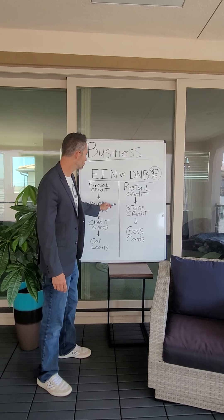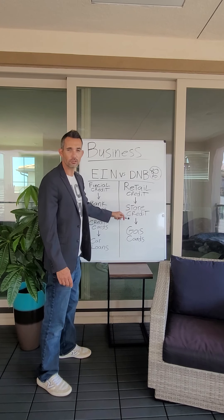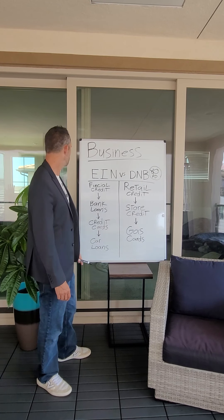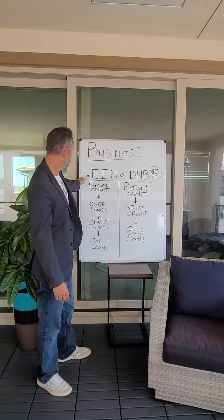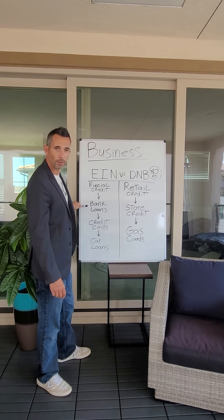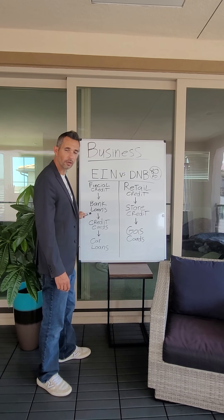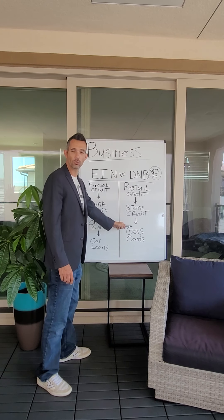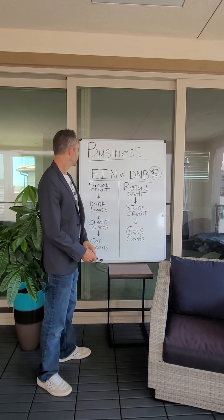That's why bank loans don't look at store credit — because you're usually not using much money at a store every single month. So build your EIN if you want a bank loan, a line of credit, a credit card, or a vehicle. Build your Dun & Bradstreet if you want retail store accounts.